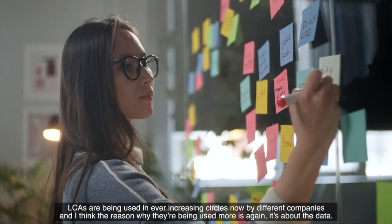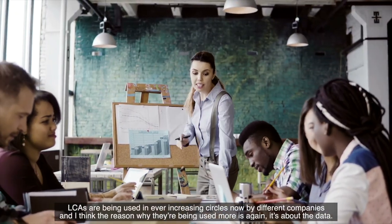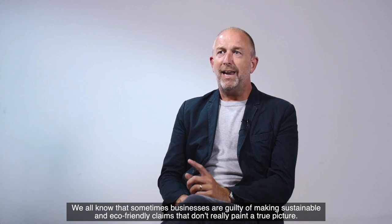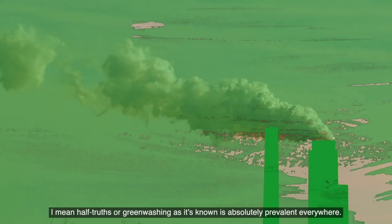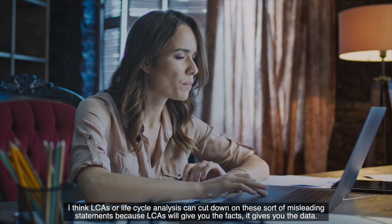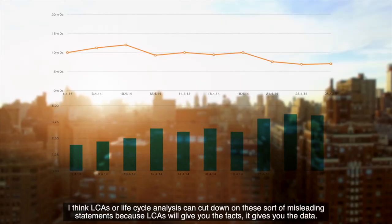LCAs are being used in ever increasing circles now by different companies, and I think the reason why they're being used more is about the data. We all know that sometimes businesses are guilty of making sustainable and eco-friendly claims that don't really paint a true picture — half the truths, or greenwashing as it's known, is absolutely prevalent everywhere. I think LCAs can cut down on these misleading statements, because LCAs will give you the facts. It gives you the data.